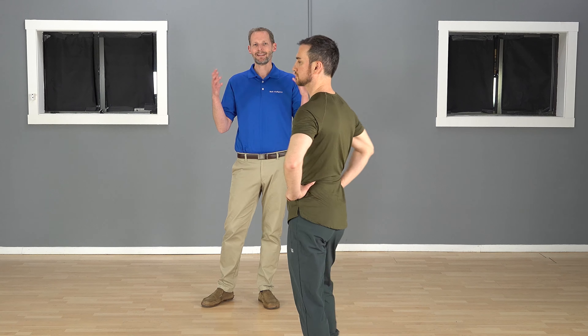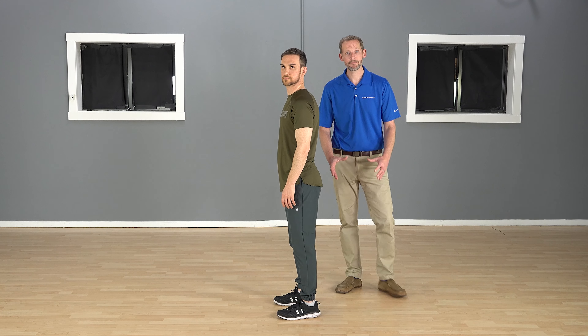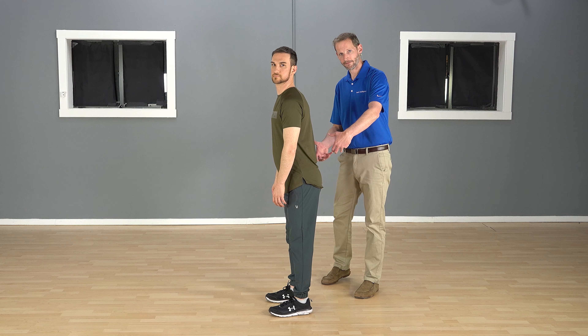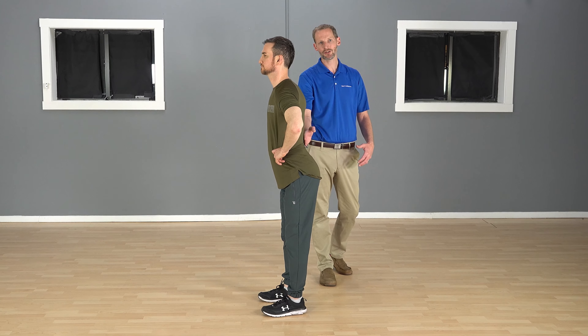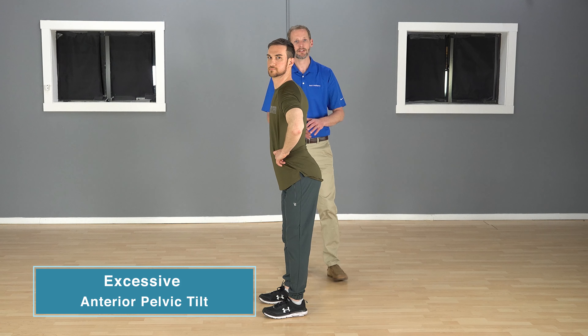So we're going to have Leon come out. Leon is going to demonstrate anterior pelvic tilt — or excessive anterior pelvic tilt. When we look at someone, we're looking at the pelvis, which is this region right here. If Leon were to go into an anterior pelvic tilt, he would tilt forward in the front, his butt would essentially stick backwards, and you'd see this increased curvature. That's what we would call an excessive anterior pelvic tilt.